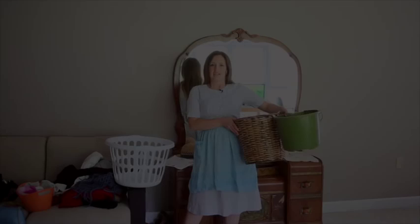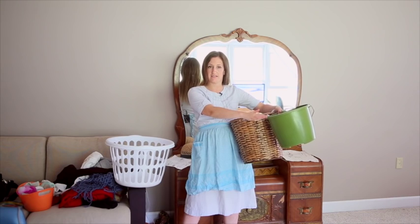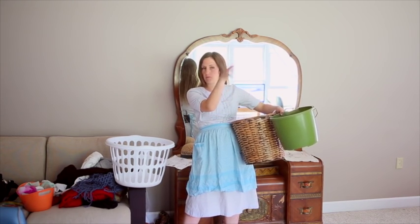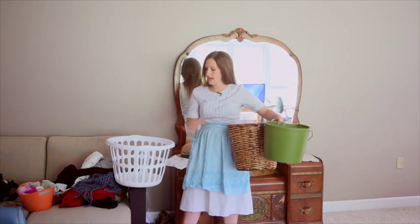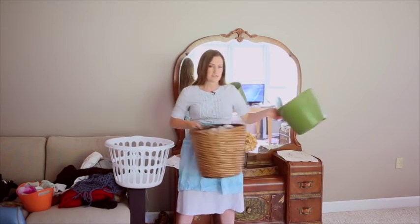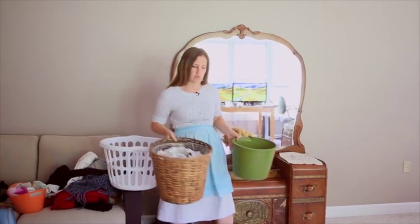This is Erin Harrison with Keeper of the Homestead and today I'm going to show you how to clean your bedroom. To start with you need a little container to put your odds and ends — things like shoes or dishes or whatever is cluttering up your room. Also grab a trash can for all your trash and a laundry basket, because there's a lot of stray clothing in a bedroom, and that'll help you organize your clutter as you go.